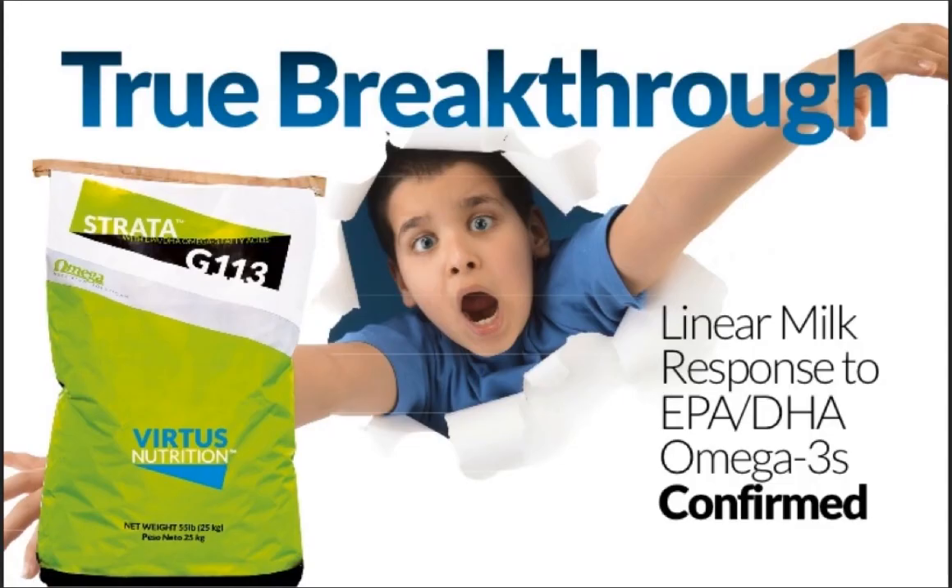Thank you for your time and attention, your interest in Strata, and in balancing these omegas in our dairy cow diets to improve both reproduction and milk production, and certainly the bottom line.